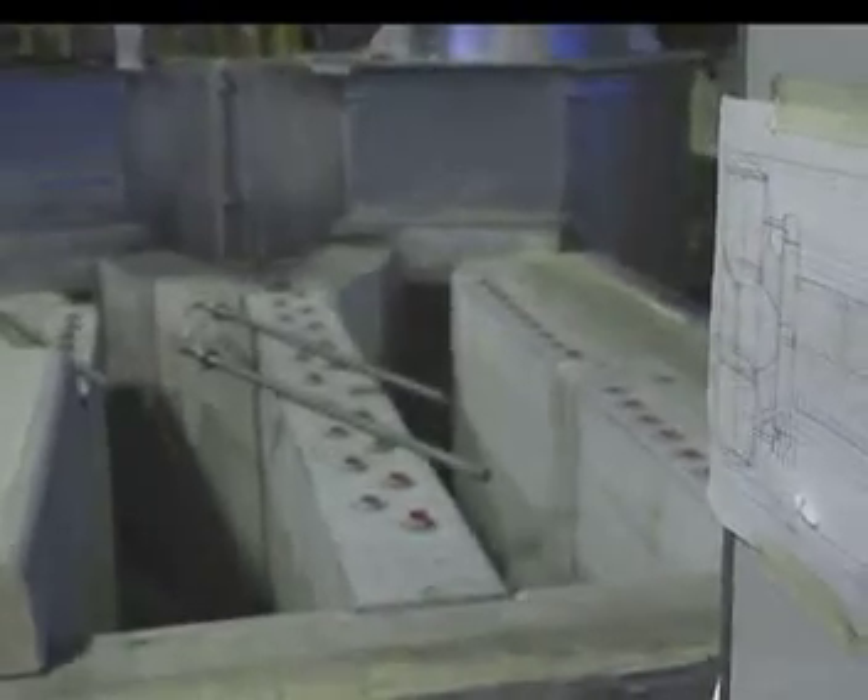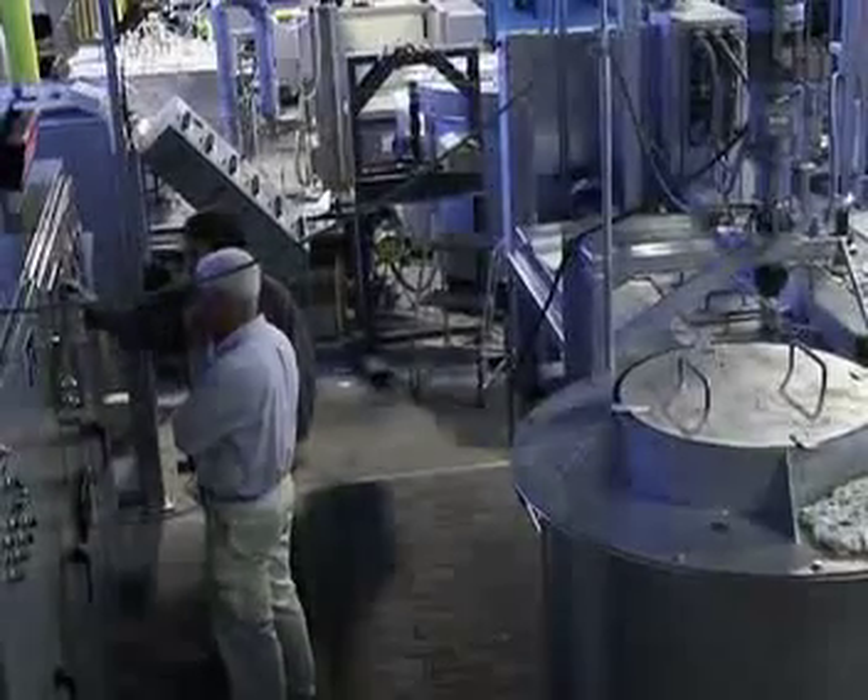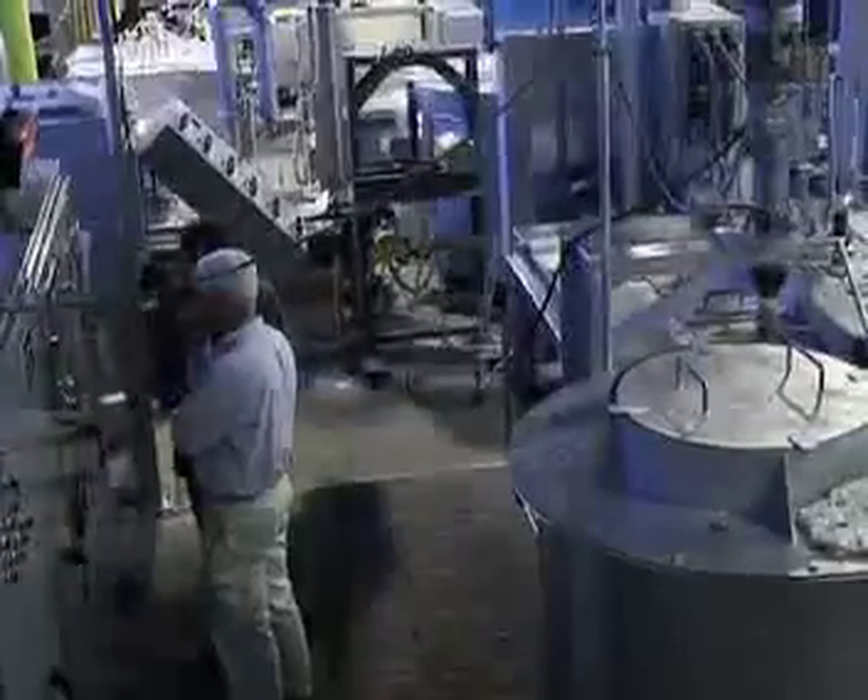Taking advantage of our extensive experience, we just completed an advanced prototype isothermal melter capable of efficiently recycling used beverage containers, automotive scrap, and machining chips at unprecedented recovery.